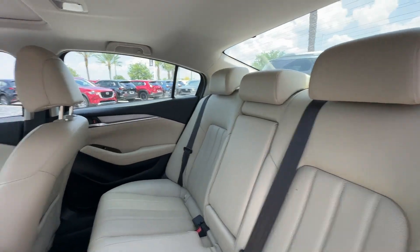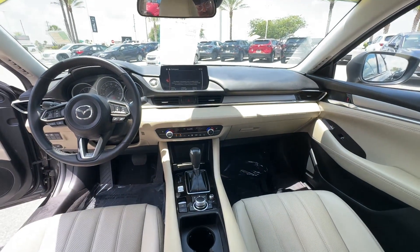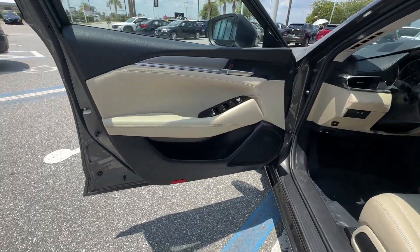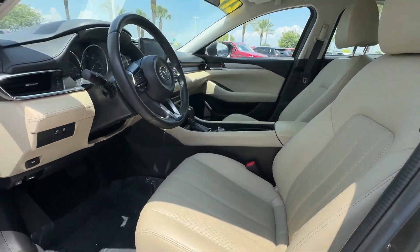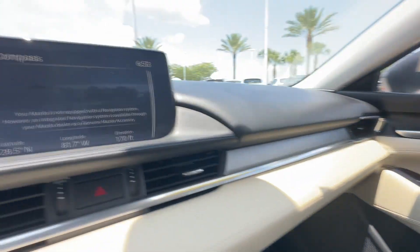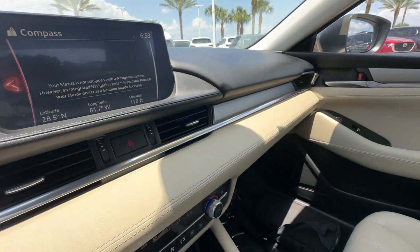It delivers power and performance along with tons of features such as cross-traffic alert, lane-keeping assist, side-view mirrors with turn signals, lane departure warning, multi-zone air conditioning, blind spot monitor, moonroof, backup camera, power driver seat, pass-through rear seat, rain-sensing wipers, Bluetooth, brake assist, keyless start, and auto climate control.